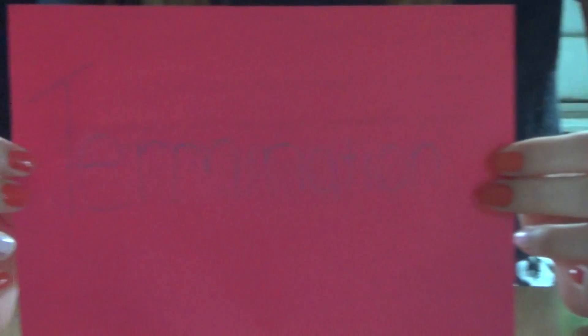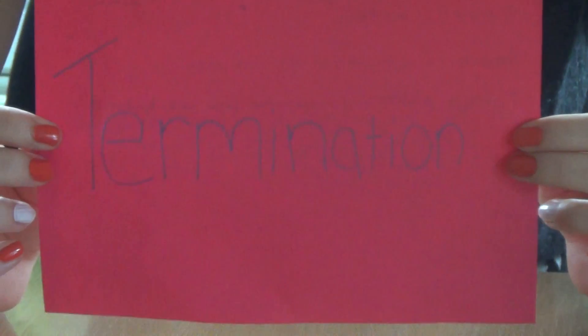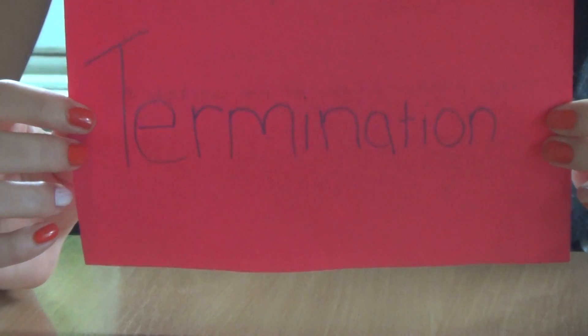Termination, also known as abortion, normally occurs before 13 weeks. Abortion is not common after 24 weeks. There are sites such as Tommy's Pregnancy Line which give free help and advice.